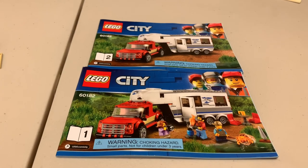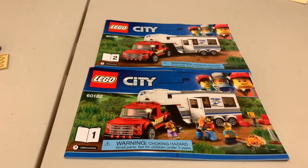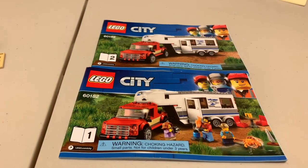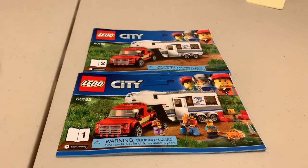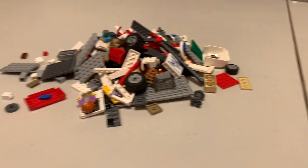All right, our next build is set number 60182, the Pickup and Caravan from 2018. Decent amount of pieces, so this is going to be a longer build and a more fun build. All right, let's get to building.